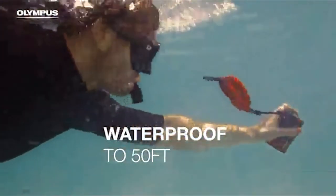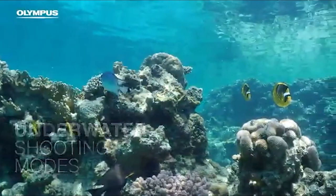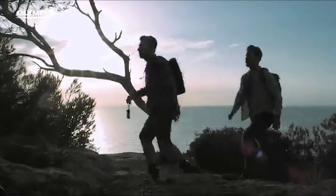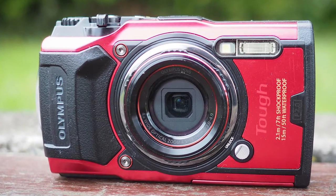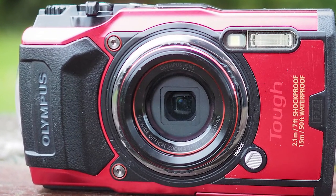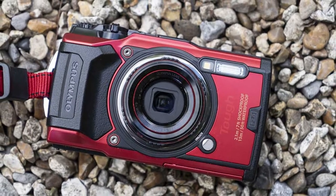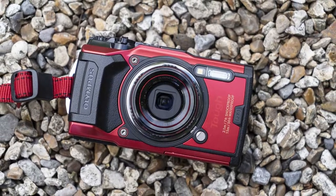Olympus sure went the extra mile to make the TG6 as sturdy as possible. It's shockproof up to 2.1 meters, crushproof under 100kg, and freezeproof up to -14 degrees in winter. The anti-fog feature ensures the back-illuminated CMOS image sensor works fine in demanding weather conditions. This camera supports five underwater shooting modes alongside four macro shooting modes. You can also capture stellar 4K movies, with full HD 120fps video recording.